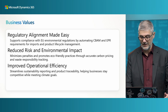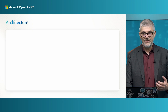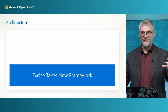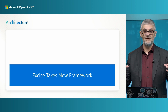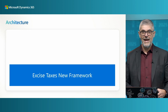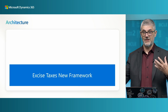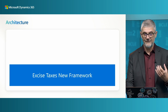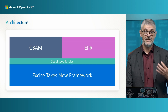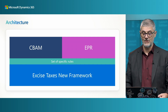You can find another session about excise taxes. In our framework, we are using a new excise taxes foundation as the framework. The framework itself is just a framework without specific calculations, but the first two calculations we introduced were CBAM and EPR, based on specific rules.